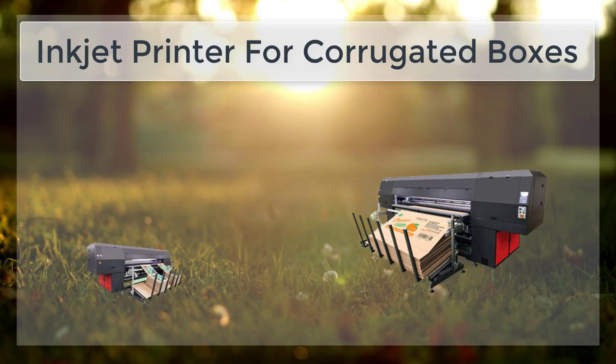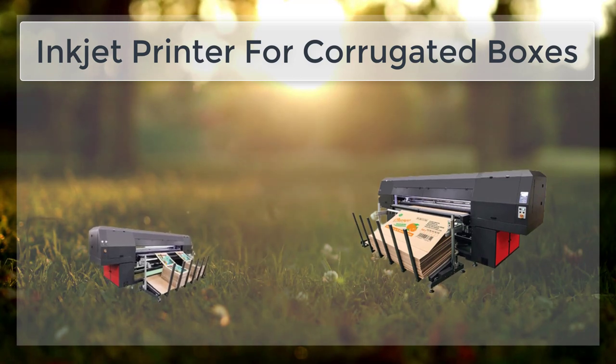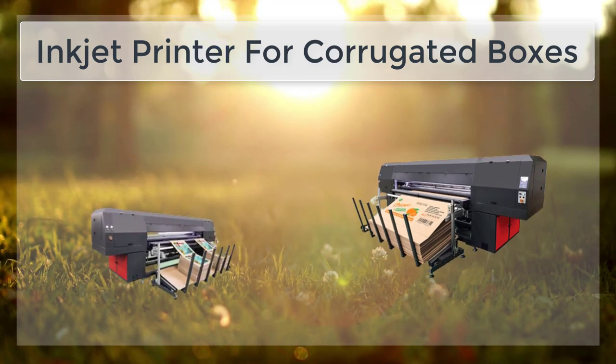One of the main advantages of inkjet printing for corrugated boxes is its flexibility. Unlike traditional printing methods such as offset or flexography, inkjet printing does not require costly and time-consuming plate-making.